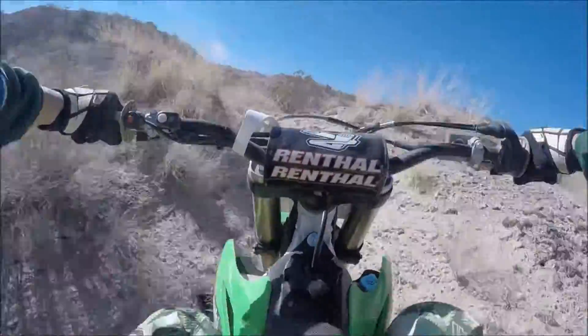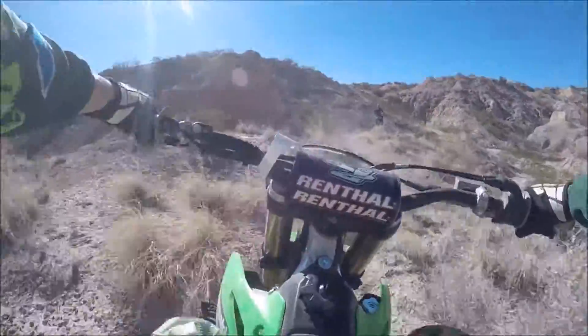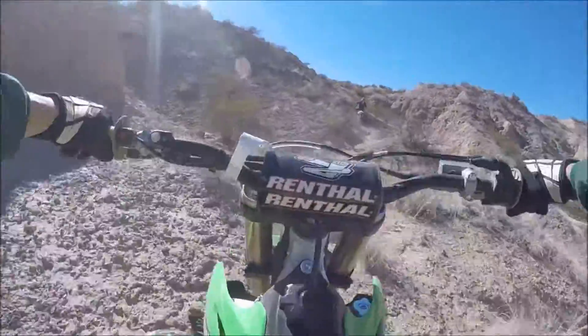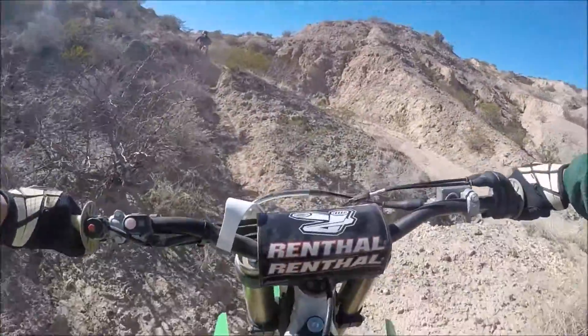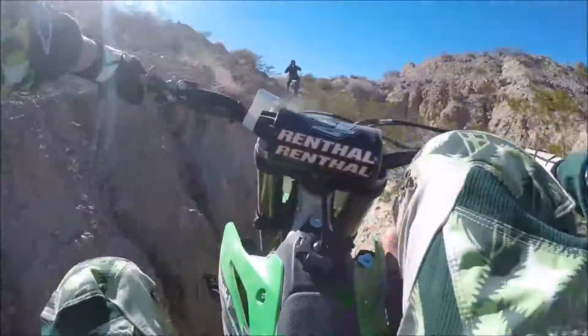This is when I was really trying to work with him on throttle control. He does really, really good. His skills — actually both of our skills — have progressed quite a bit just riding this little more technical terrain.